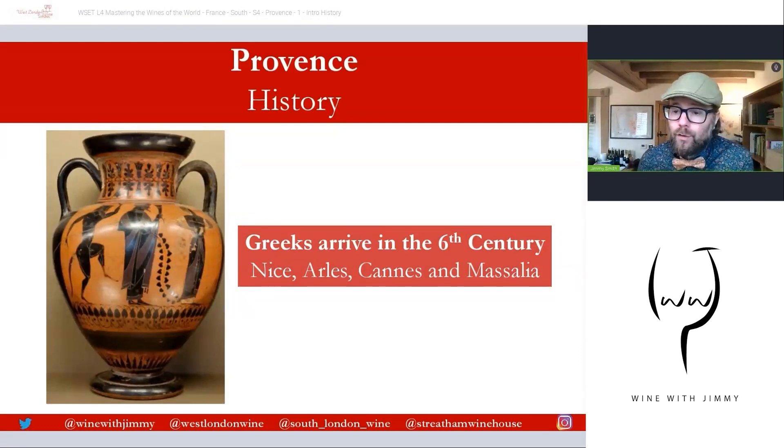Before moving into climate and weather, let's talk about the history and the real starting points of Provence. In terms of viticulture, the first influences of more commercial viticulture stem from the arrival of the Greeks in the 6th century BC. They brought their viticultural and winemaking knowledge, as well as vines, and cultivated around the colonies they established. Settlements like Nice, Arles near the Rhône River, and the festival city of Arles are all establishments originally created by the Greeks, with viticulture flourishing around them. Marseille — otherwise known as Massalia — was an important port and commercial centre for the region.